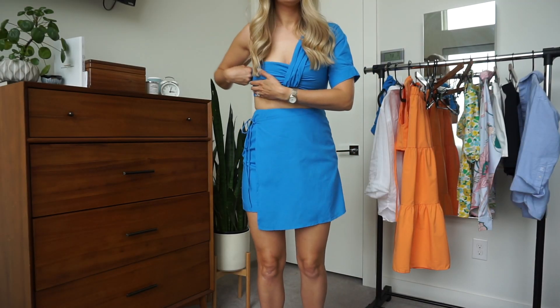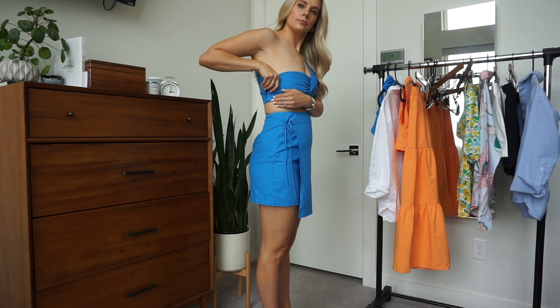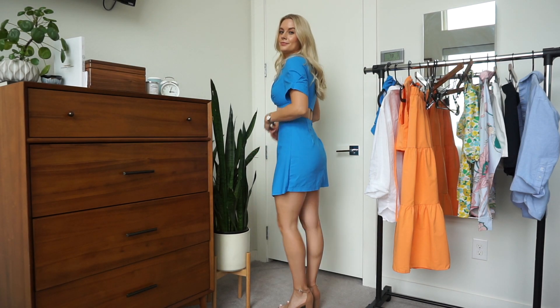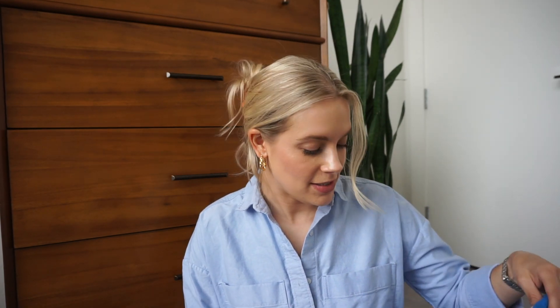Last but not least, I got this matching set — again it was too small for me, so I'm going to try it in a medium. It's a little skirt that looks like a skort with a tie wrap waist, same wrinkly material, so keep that in mind. I love this blue — it's phenomenal, and it comes in other colors. The fit is just a bit too snug around my waist area. It came with this top, which was also too small and very hard to hook all the hook-and-eyes, but so freaking cute. I would size up in this and in that little daisy dress as well.